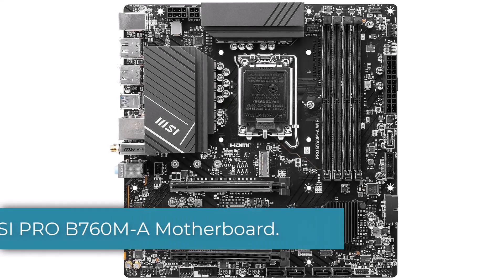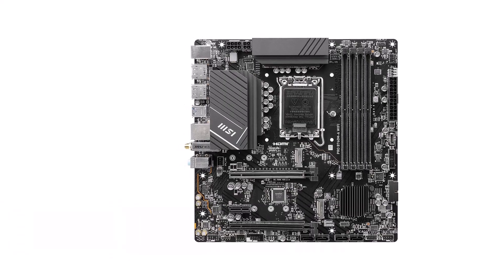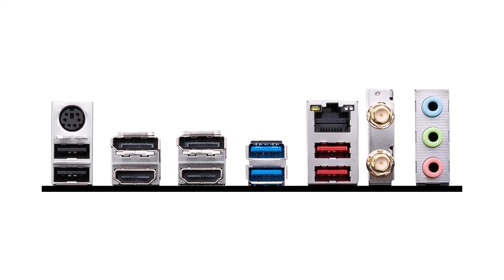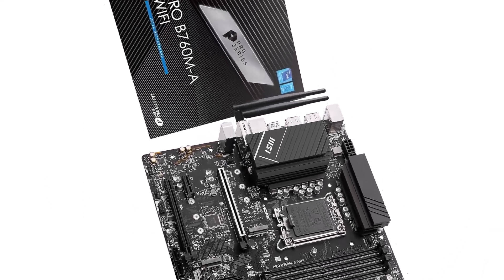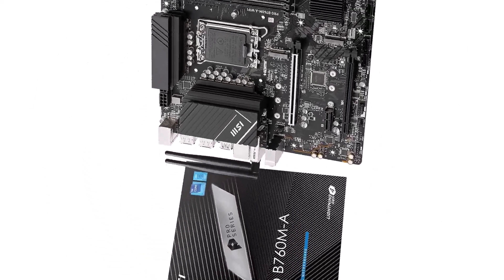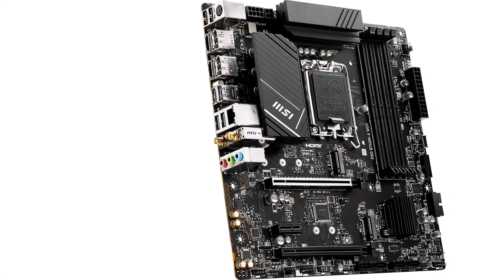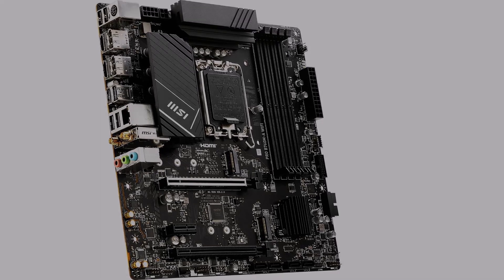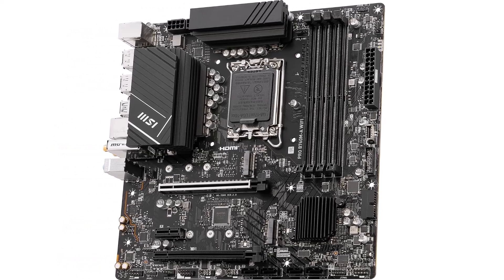Number 2: MSI Pro-B760M A Motherboard. It is built for professionals who need reliability and performance. It works with the latest Intel processors and supports DDR5 memory up to 6,800 MHz OC, making it great for high-end setups. One standout feature is its strong power design with a 12+1 duet rail power system, ensuring stable power delivery even during heavy use, perfect for intense gaming applications. The motherboard also has premium thermal features, like extended heatsinks and MOSFET thermal pads, to keep temperatures optimal.